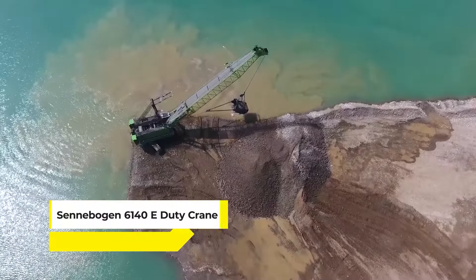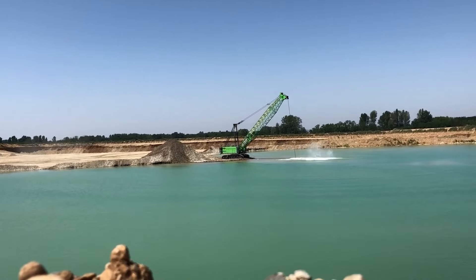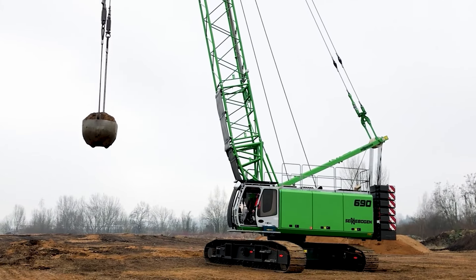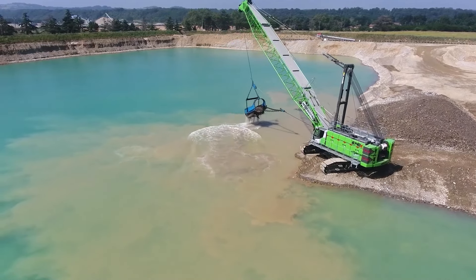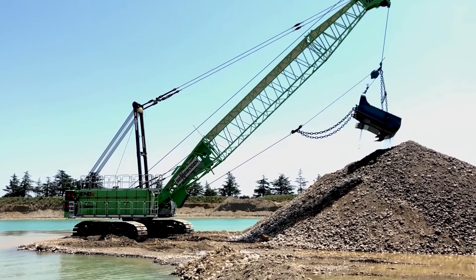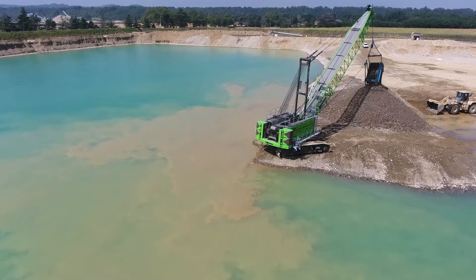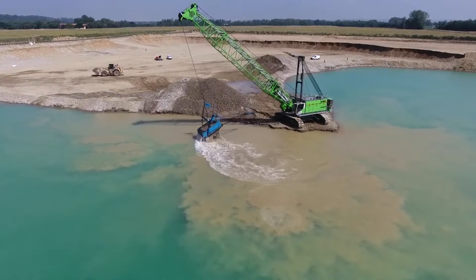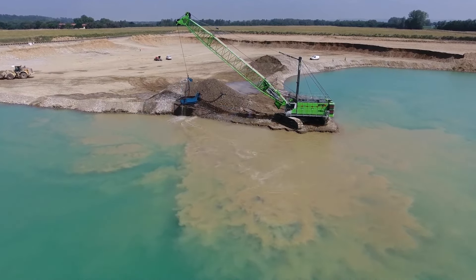Introducing the Sennebogen 6140E Duty Crane, a towering figure in the world of heavy lifting. This crane is a blend of strength and precision, designed to handle challenging lifting tasks easily. It's renowned for its robust design and advanced technology, which allows it to operate in various demanding environments — whether lifting heavy materials on a construction site or delicately placing machinery in industrial settings, this crane is always up to the task.